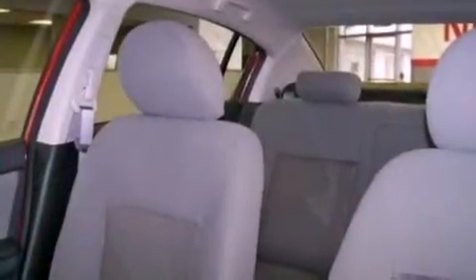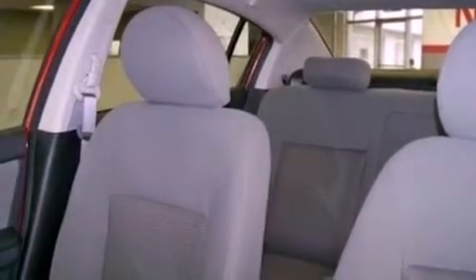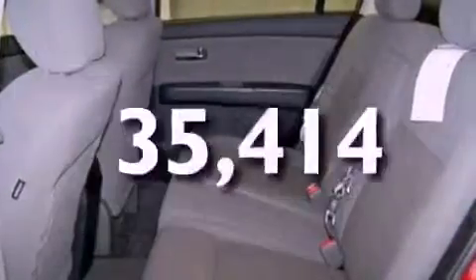Additional features include a passenger side vanity mirror, rear curtain airbags, rear seat child-proof door locks, and this vehicle has fewer than 36,000 miles on the odometer.